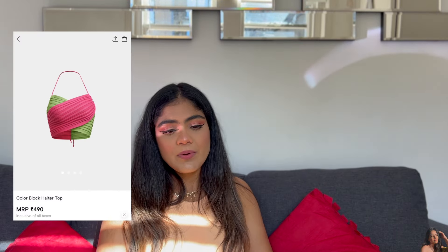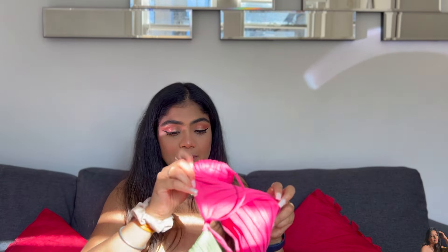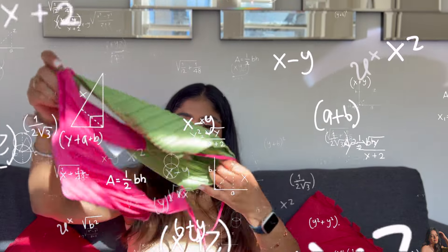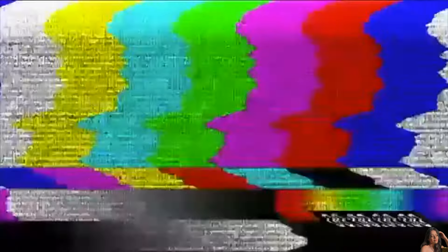The second-to-last item is a halter top. I won't be able to show you how it looks on me, but I have worn it before — it's very comfortable and the material is really nice. It's a very effortless cool evening top; perfect for when you're going out but unsure what to wear.